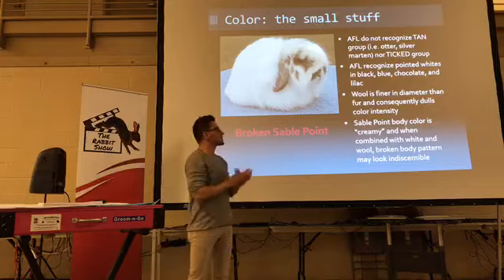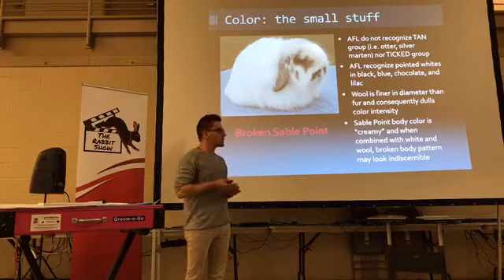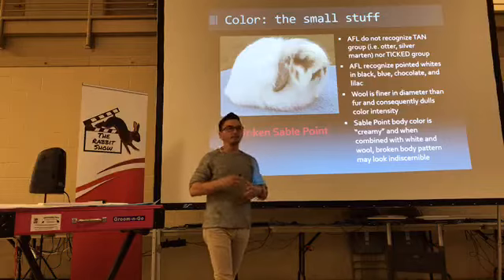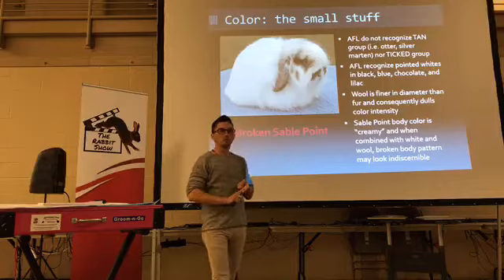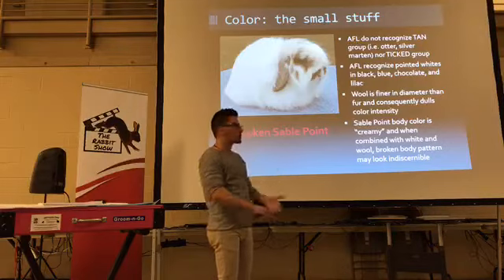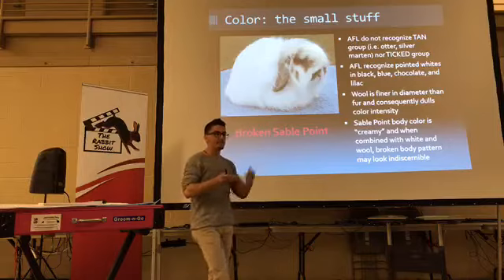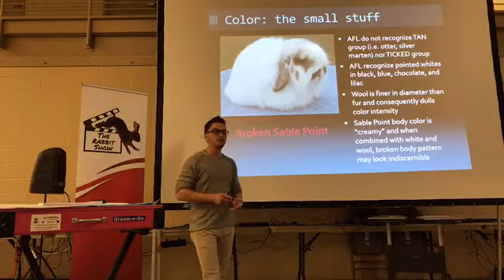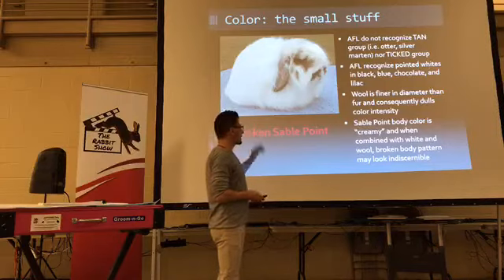Color is a very insignificant part of the breed. For people studying for their tests or judging: you don't want tan pattern and you don't want the ticked group — those two groups are not recognized by fuzzy lops. That means no otter, no silver martin, no smoke pearl martin, no steel. Those are big varieties in some other breeds — you see them in Holland Lops. You see ticks in mini lops, French lops, and English lops. So those two groups are not fuzzy lop groups.